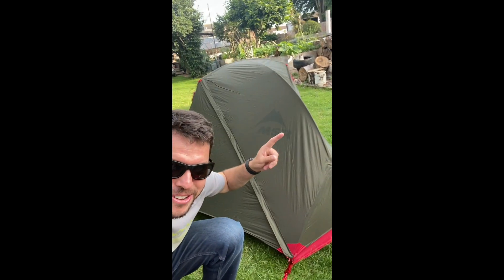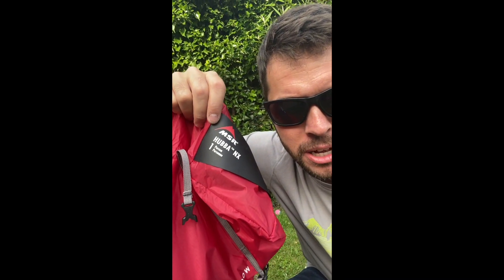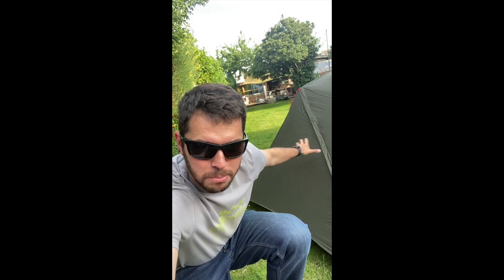Good evening! New tent! I've gone for the MSR Hubber NX1. It comes in at around 1.1 kilos. It's a one-person tent with one side porch. Let's have a look inside, shall we?